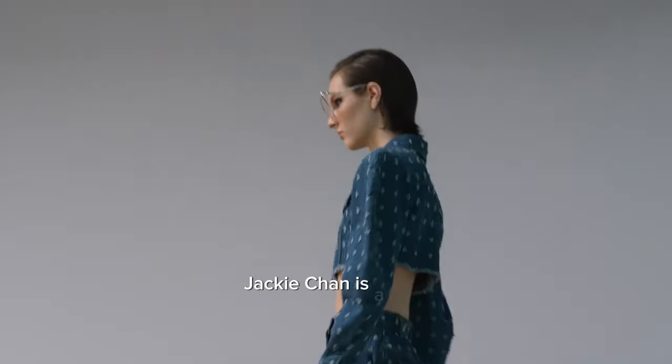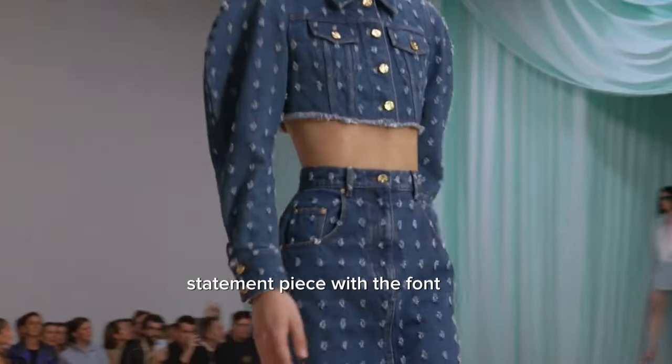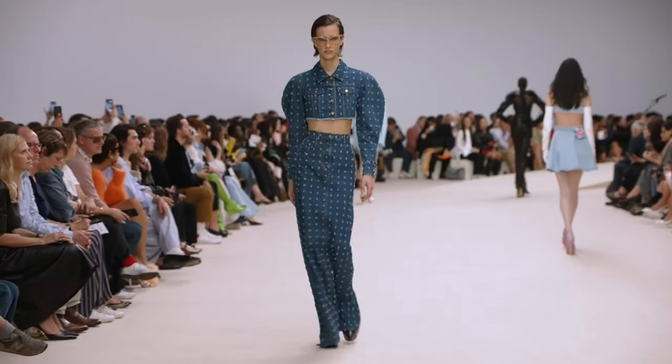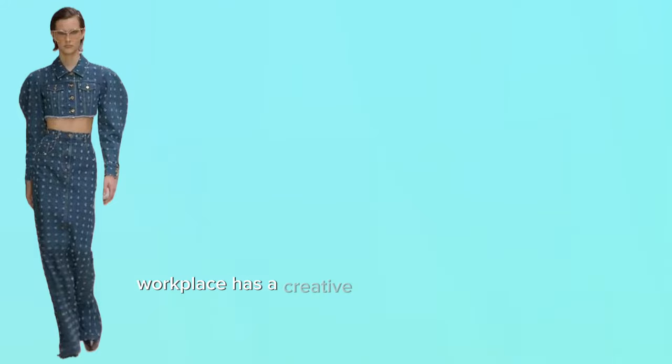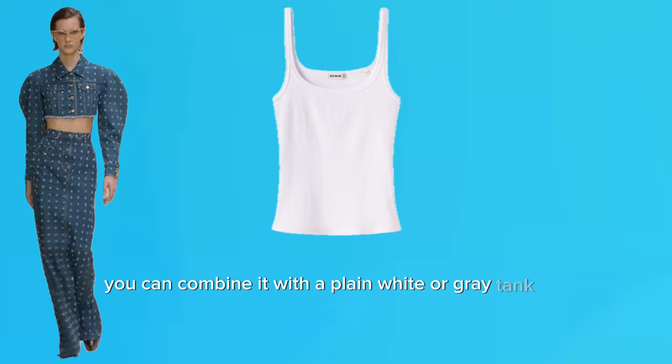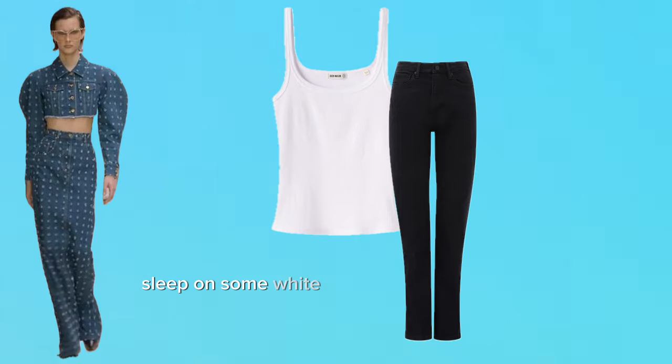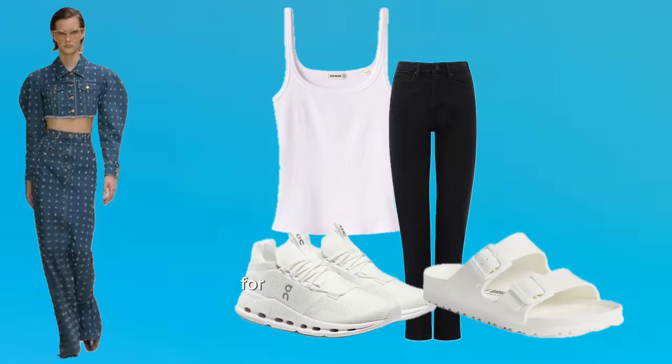This jacket is a bold statement piece with a fun print, which may not align with traditional office attire. However, if your workplace has a creative or casual dress code, you could potentially make it work with the right styling. For a casual style, combine it with a plain white or gray tank top and high-waisted black jeans for a relaxed yet chic look. Slip on some white sneakers or flat sandals for day-to-day comfort.